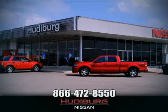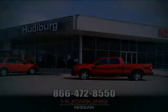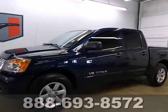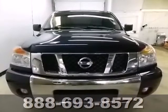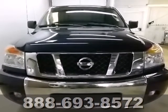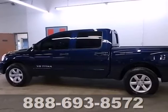At Hudeburg Nissan, we'll give you more. It's a 2010 Nissan Titan. If you're big on comfort and convenience, you'll love the Titan with its standard front and rear adjustable headrests.